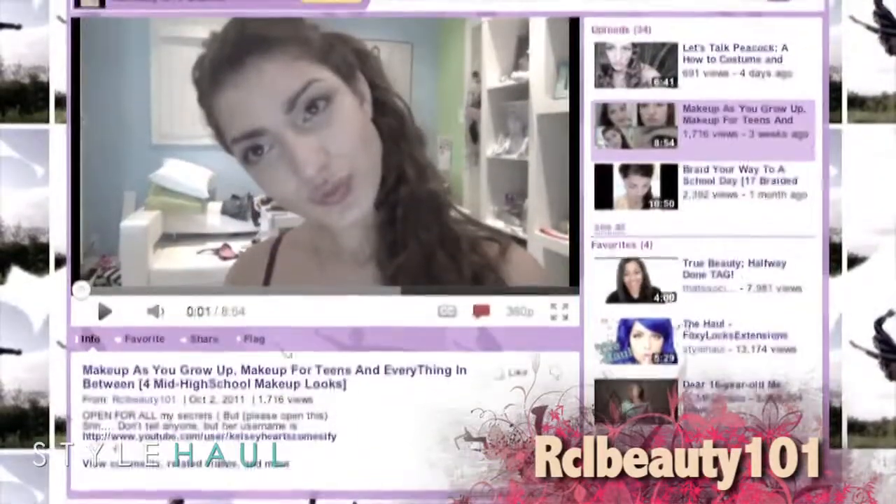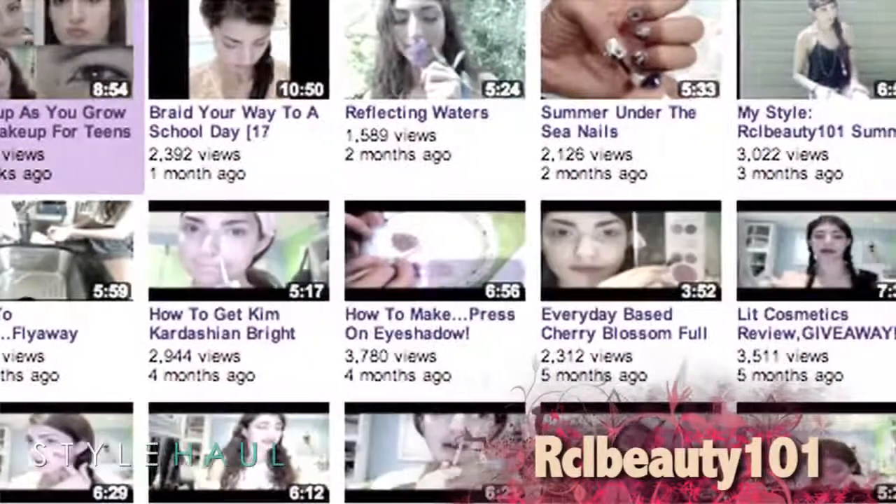Last up today is RCL Beauty 101 with her DIY peacock costume. Hi everybody, it's Rachel and I don't know if you can tell what I am right now, but in case you don't know, I'm a peacock. Sixteen-year-old Rachel created her channel for teens and really enjoys doing makeup. In this video, she shows you how to create a head-to-toe peacock costume.